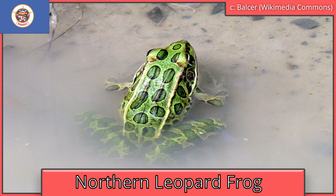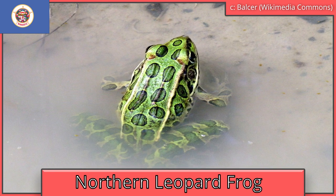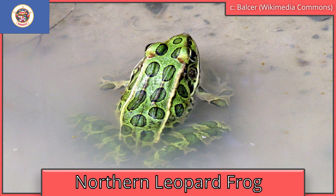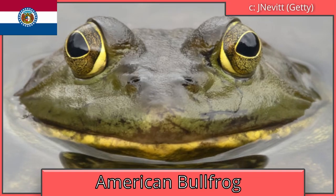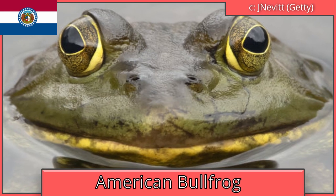Minnesota is the northern leopard frog, proposed but unofficial. They have a variety of morphs, from green to brown and even albino, which is rare. Missouri is also the American bullfrog. Bullfrog legs are commonly eaten in the southern United States.